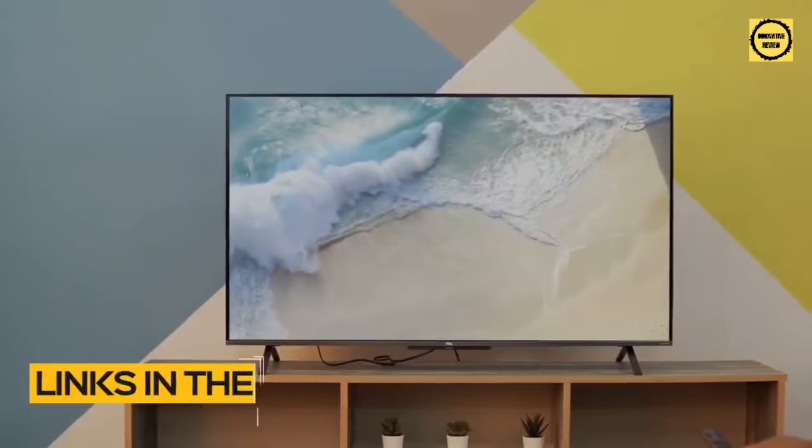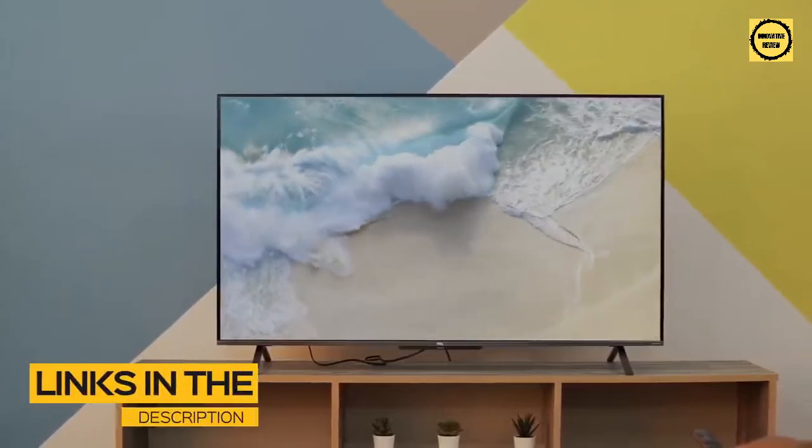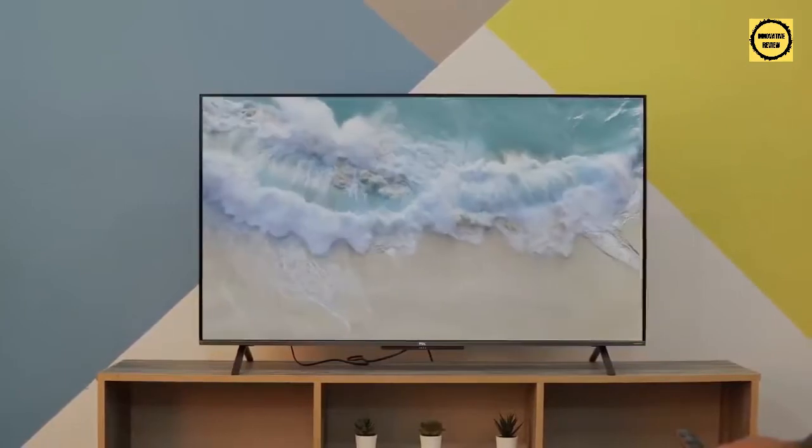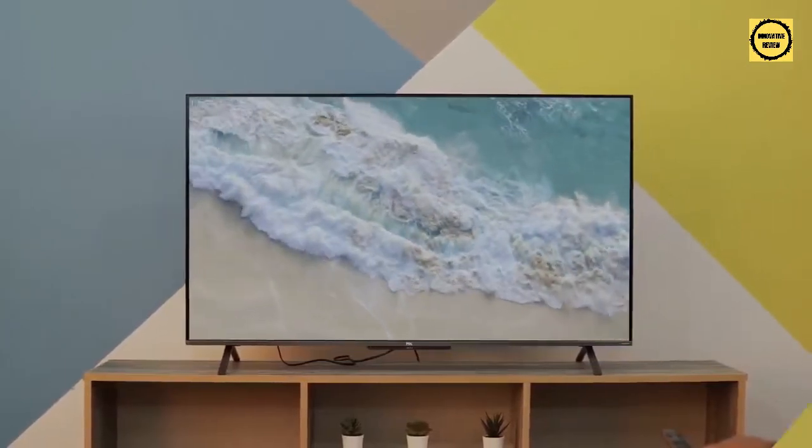All the links to find the best prices on all the products mentioned in this video will be in the description below. The products mentioned are in no exact order, so be sure to stay tuned till the end so you don't miss anything.